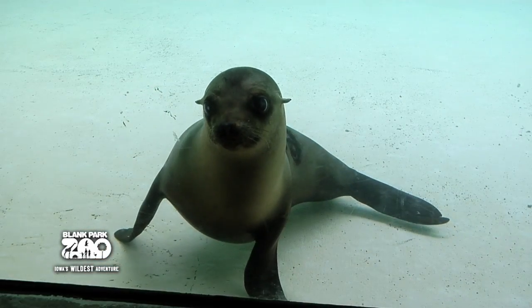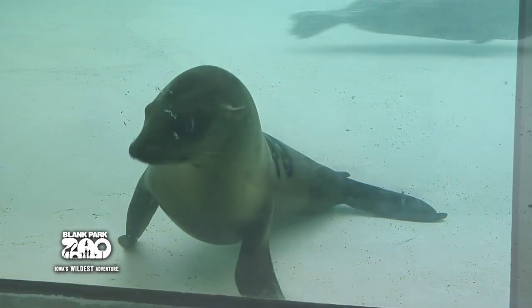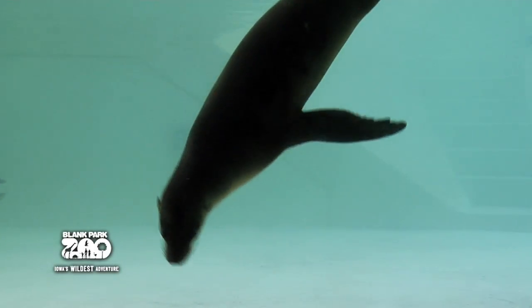Well, our newest sea lion is Addie. Addie's about two years old and she was rescued off the coast of California. And she's here in this exhibit with all of the other seals and sea lions.